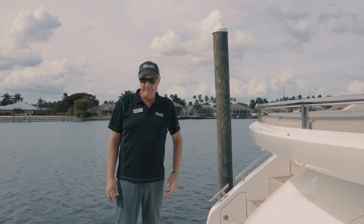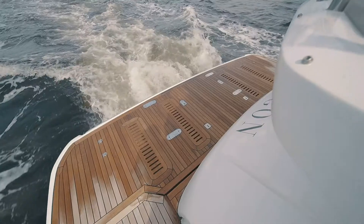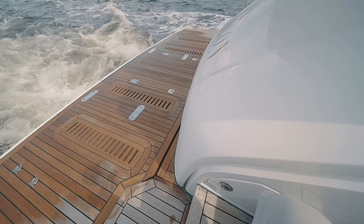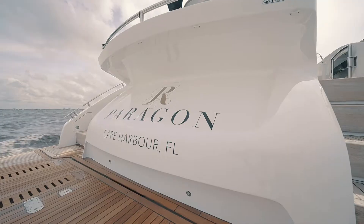Standing on the lift platform, we have capacity to carry a personal watercraft, dinghy, or jet ski. Also, underneath this beautiful trunk that supports the sunbed, we have room for a 3.3-meter jet tender.